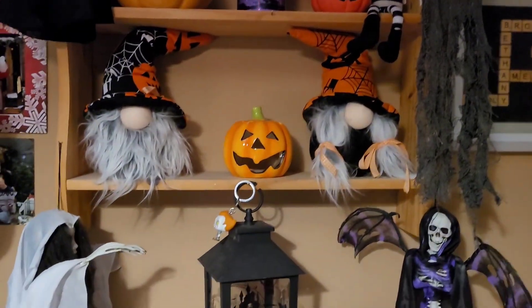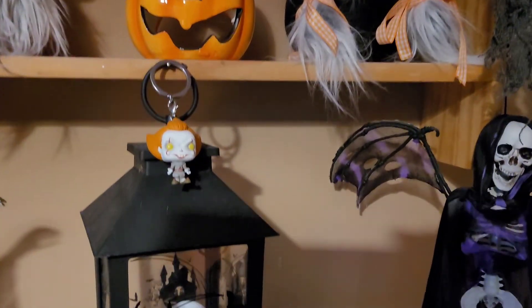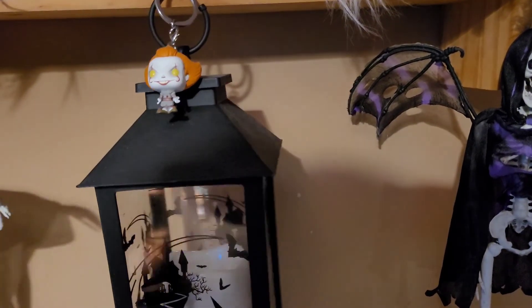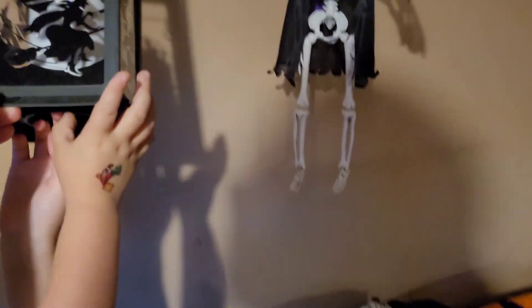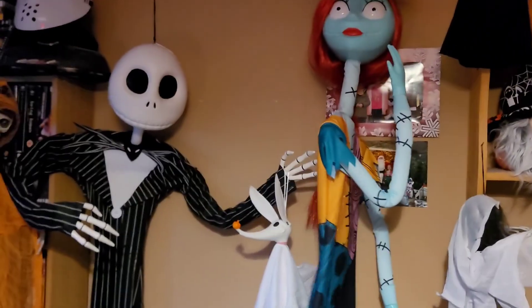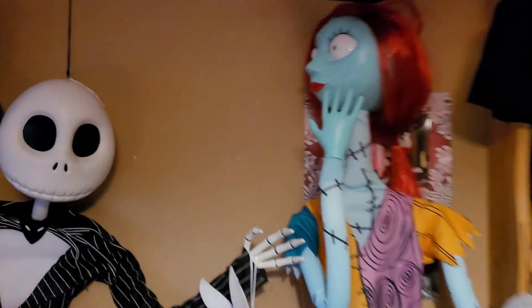We've got the gonks on the shelf, some more decorations, and look — Pennywise has arrived. Our little mini Pennywise pop and a lantern. These actually turn on. There we go — we've got a flickery candle. And we have the spooky ghost girl, Jack Skellington, and Sally — though Sally keeps continuously spinning.